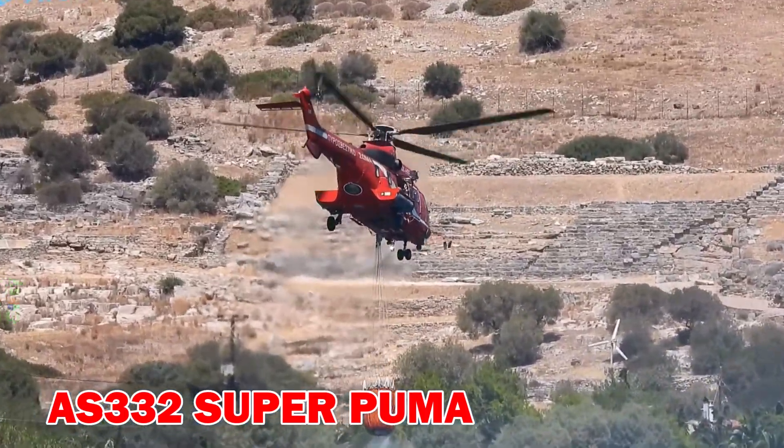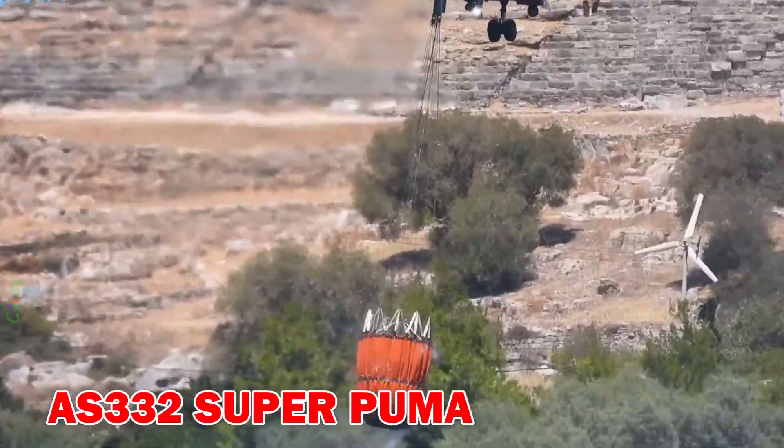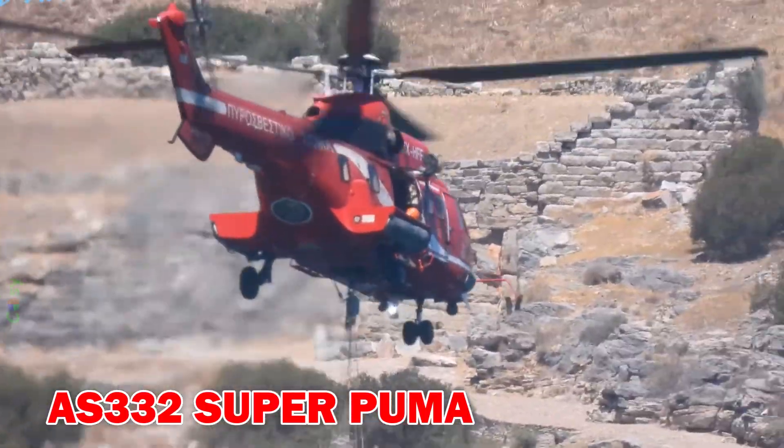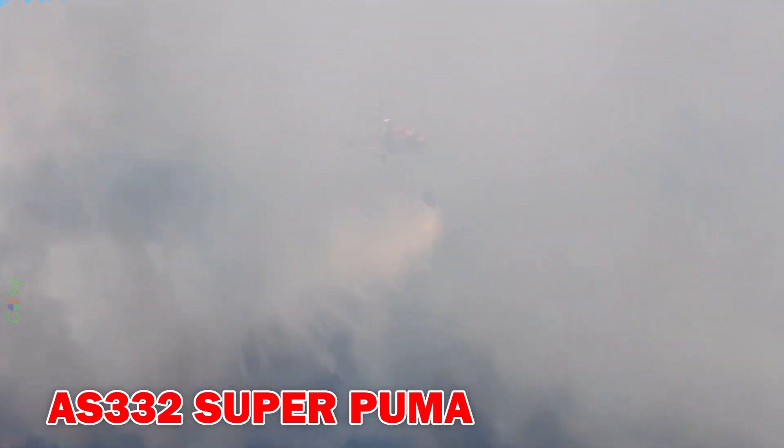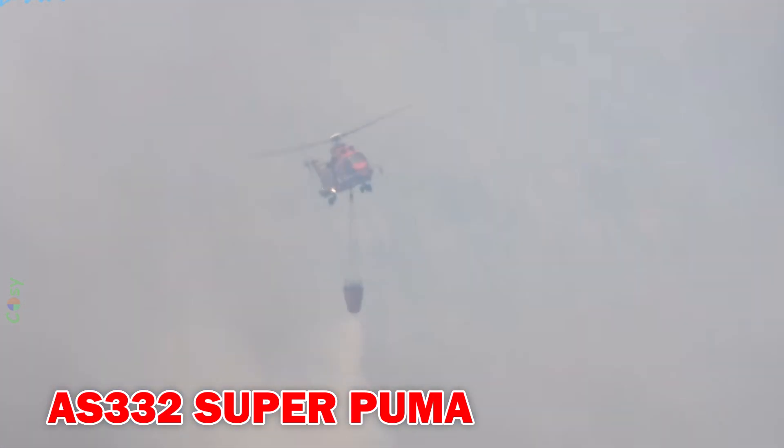AS 332 Super Puma — a versatile medium-sized helicopter equipped for aerial firefighting with water buckets or spray systems. It remains stable in strong winds and is effective in rugged terrain.